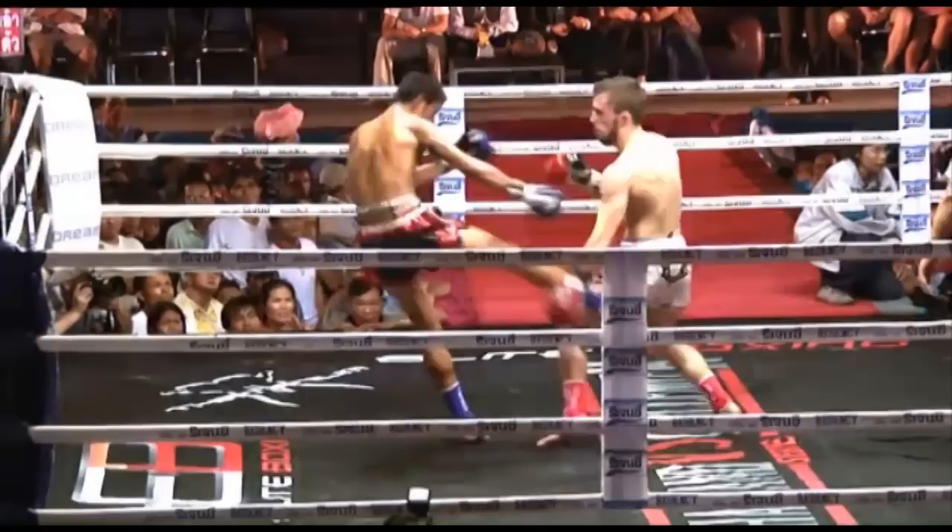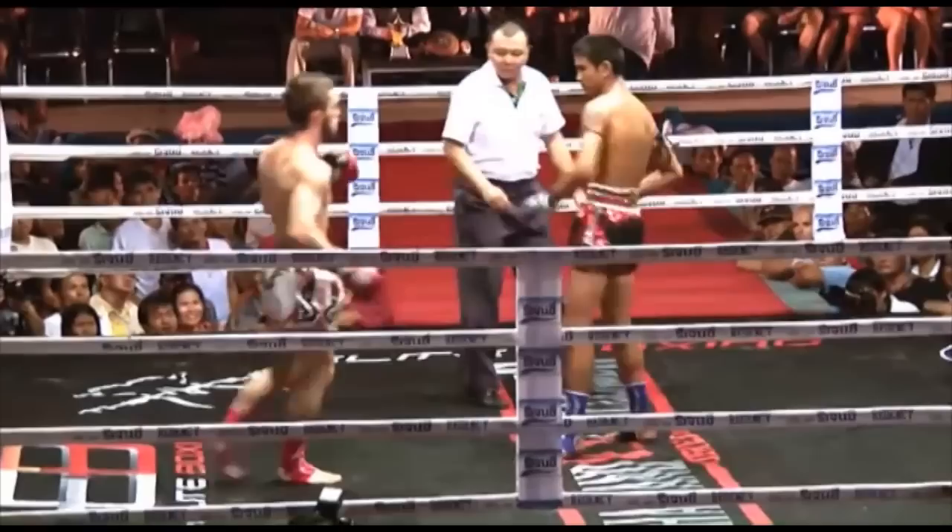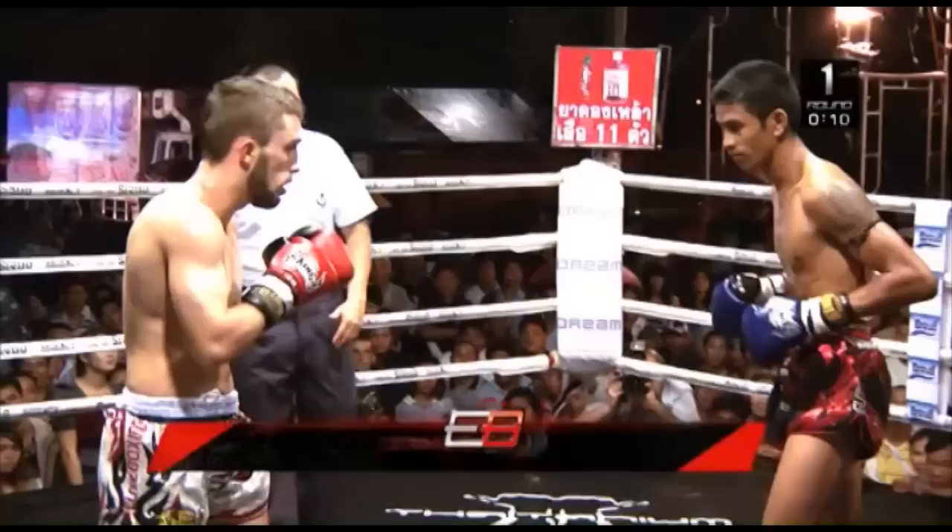He's really putting a lot into those punches. Solid low kick from Petsingwin, but big punches back from Valdit. Again you see the Thai looking to take the fight into the clinch — good control of the clinch here, with his glove across the mouth of Valdit making it difficult for him to breathe. Petsingwin looks very controlled and relaxed in the opening round.